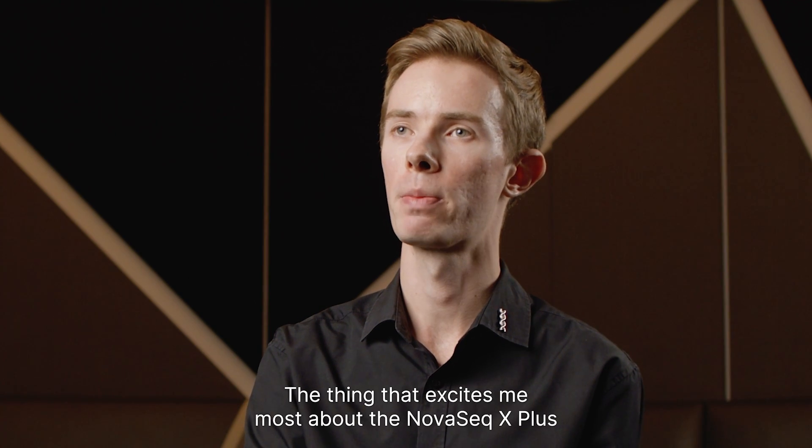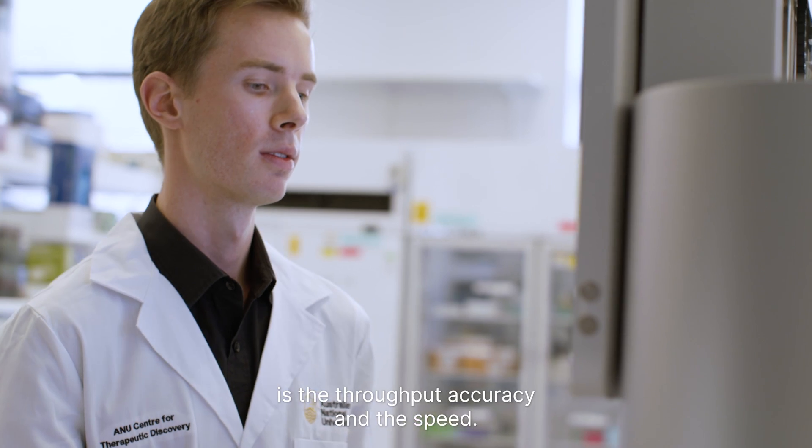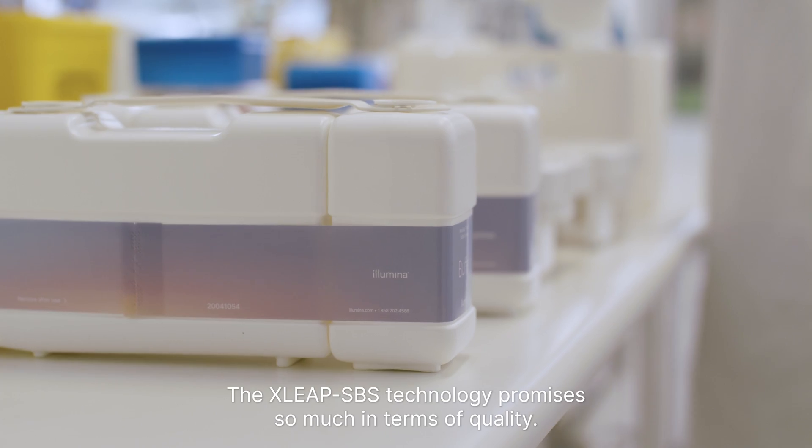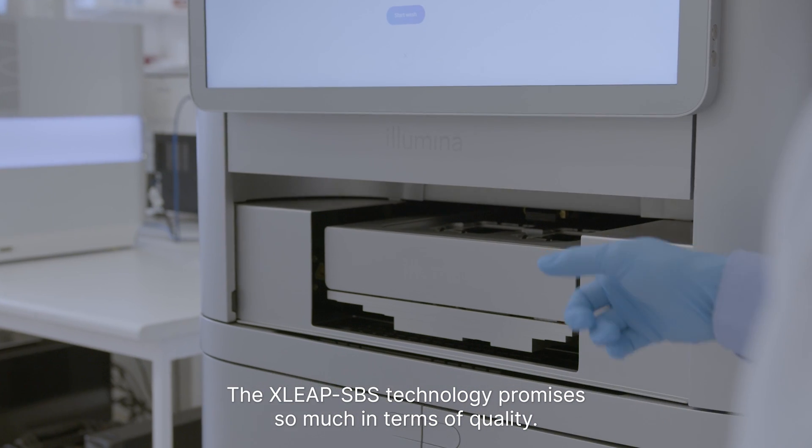The thing that excites me most about the NovaSeq X Plus is the throughput, accuracy, and the speed. The Eclipse SBS technology promises so much in terms of quality.